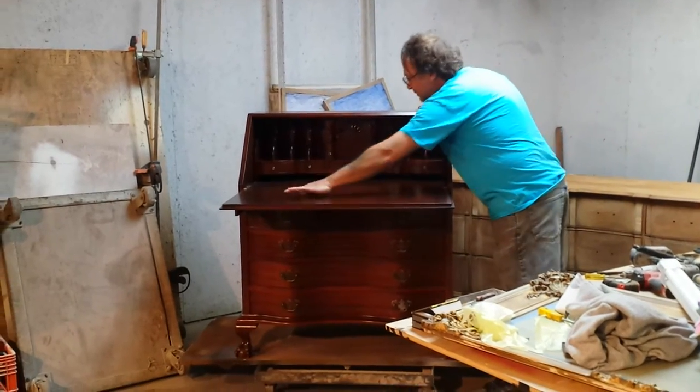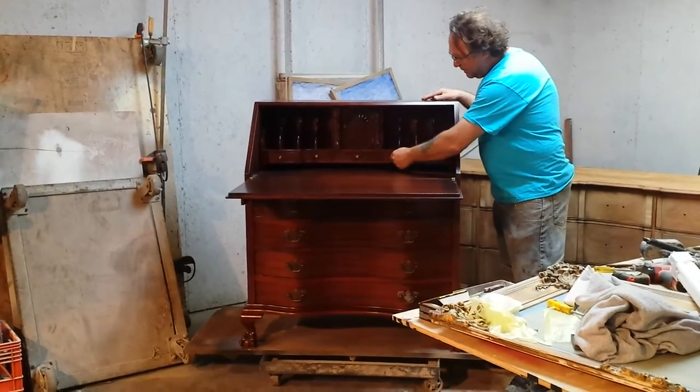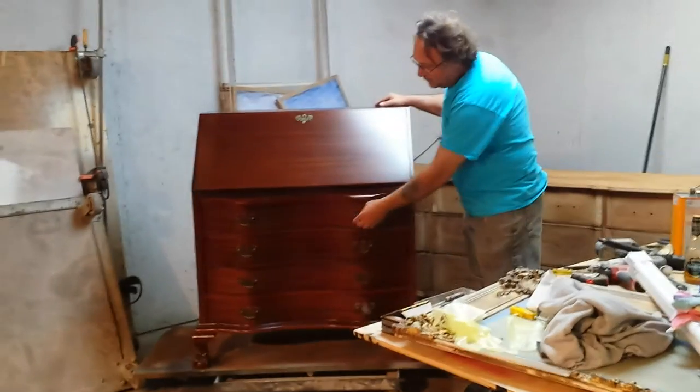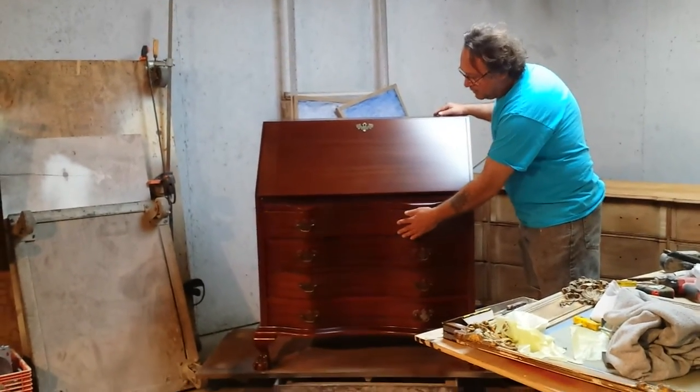There's a nice picture of the inside. There's little drawers that come out. All the insides of the drawers have been refinished along with the outside of it.